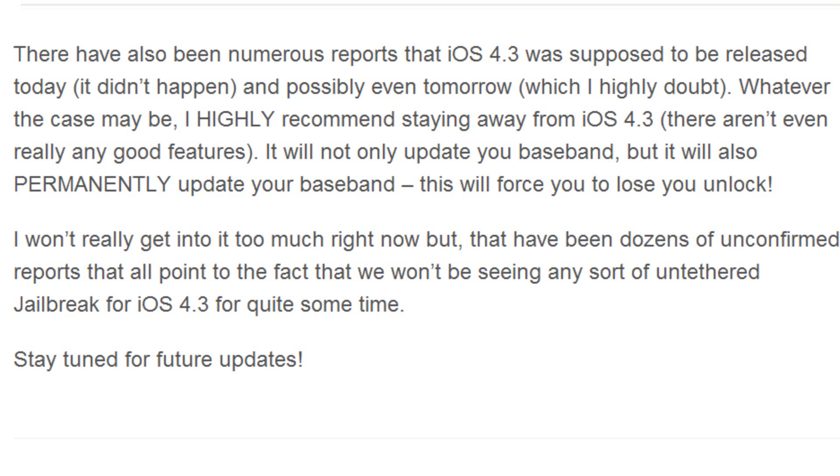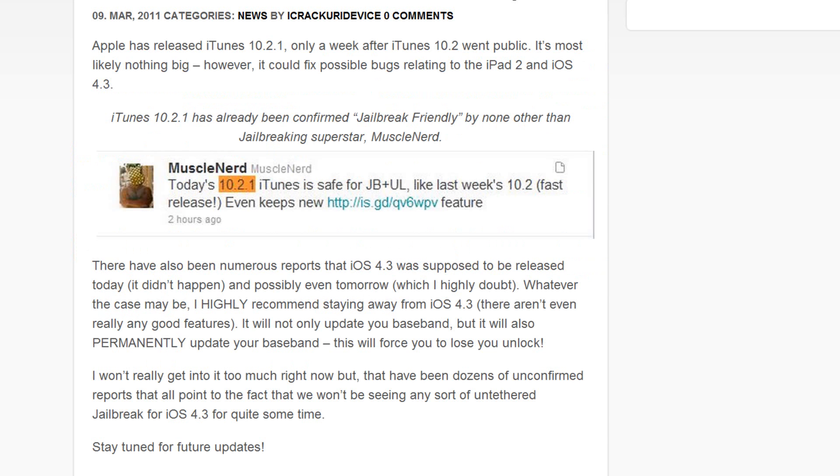When you restore, it basically rewrites over the current firmware you're on and the jailbreak as well. There have been numerous reports that there won't be a jailbreak for iOS 4.3 for quite some time — similar to what we saw with iOS 4.2.1 and the untethered jailbreak. The reason the iPhone dev team likes to wait on releasing their exploits is to save them for future devices.